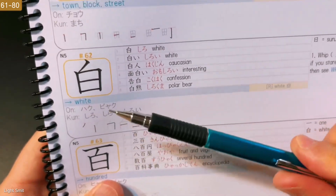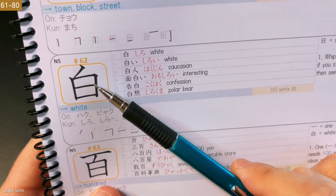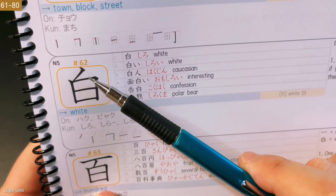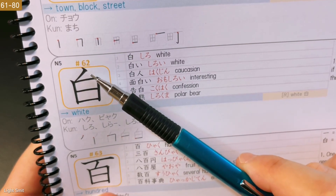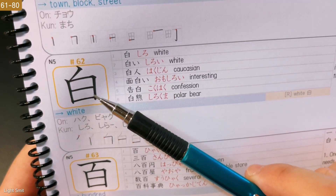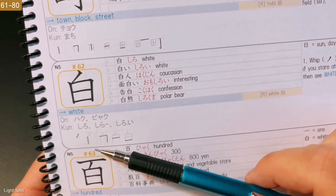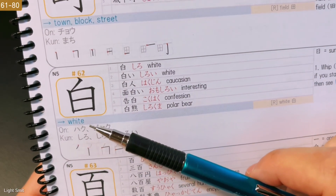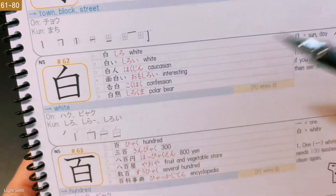Next, we have White. We already covered sun or day at the bottom, and at the top we have a WHIP. The mnemonic reads: WHIP from the sun if you stare at it too long — you then see white. So if you look at the sun for too long, it's whooping your eyes, your sight. And then you look away and you see that white kind of dot or line. That's what I'm talking about.